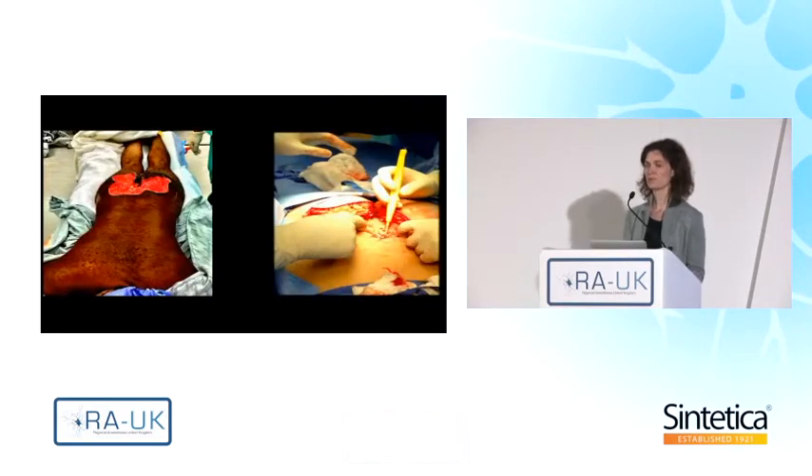Here you can see a good example of where the drug fills the void in treatment options. To the left is a patient who had a large debridement of the buttocks; to the right is a patient having wide pilonidal sinus excision. In both indications, there are no practical peripheral nerve block solutions for analgesia, whereas infiltration has a good place here. With existing local anesthetics, analgesia is limited in time. But with liposome bupivacaine, both patients achieved opioid-free analgesia for three days.